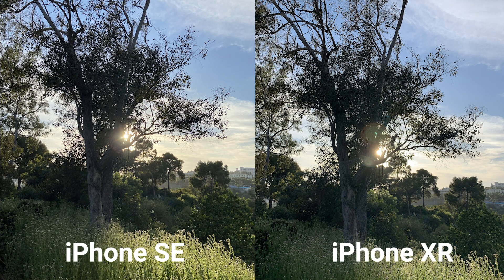For this first photo, we wanted to test out the SE and the XR's dynamic range by shooting against the sun. Both images look very similar at first glance with slight differences. The XR has blown-out highlights in the clouds in the background, while the SE is able to process them better and bring out more color and details in the clouds overall. Both phones handle shadows the same, but we would say the SE has better flares.